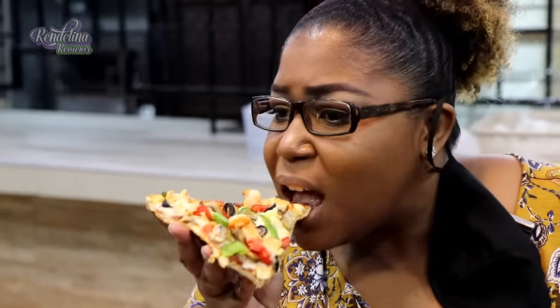Fresh vegetables, nice flavors, soft crust. Very good. And crispy on the outside.